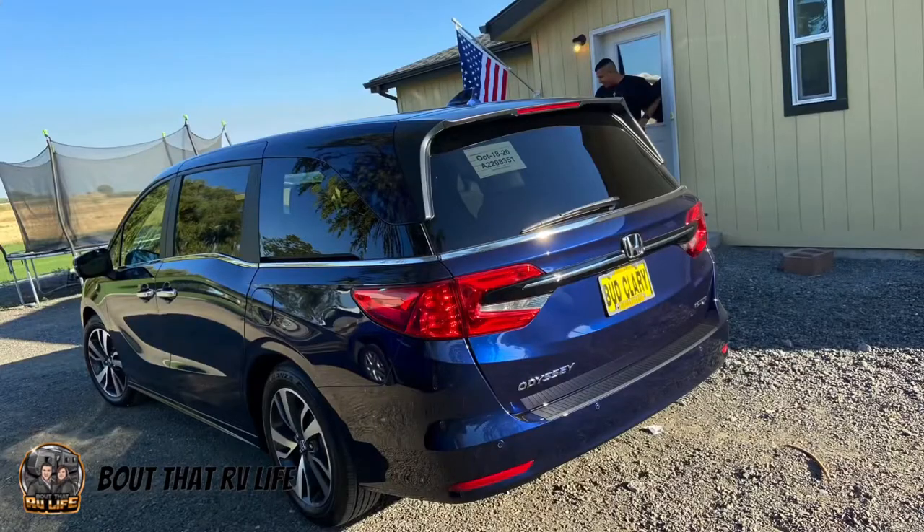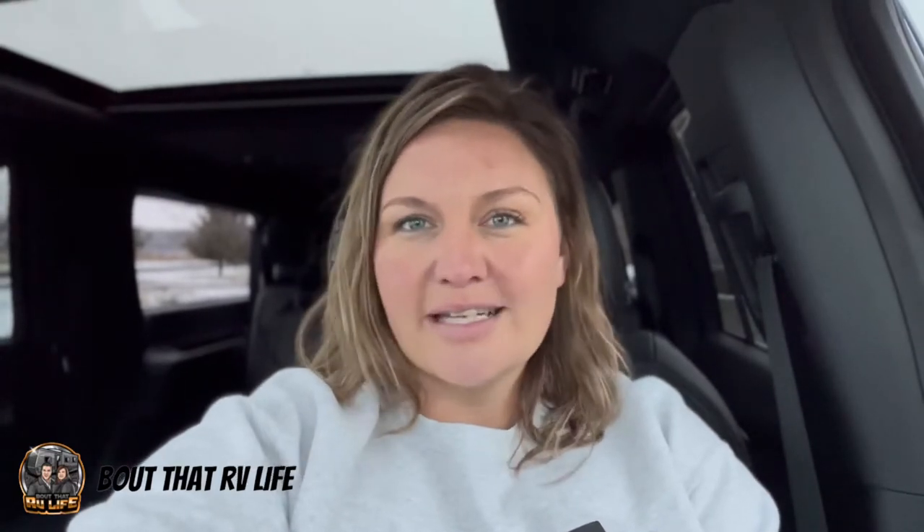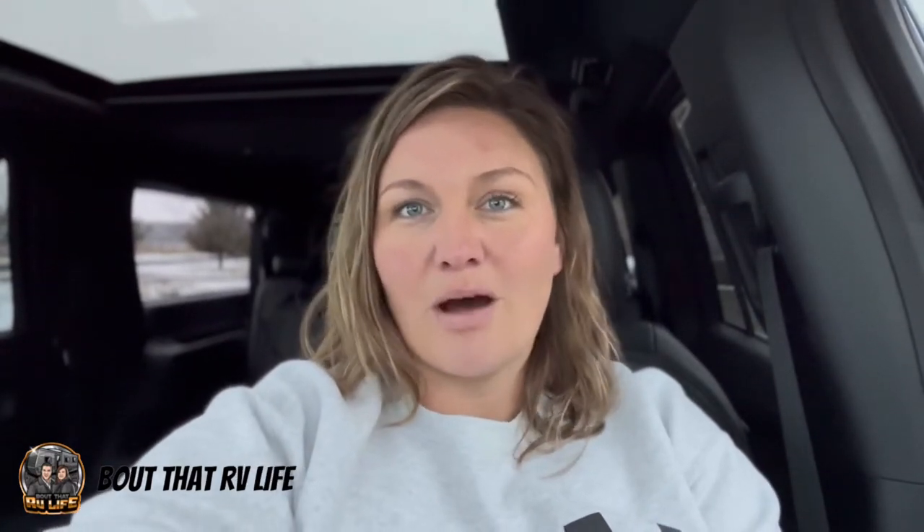If you know me in real life, you know that I drive a minivan, and I love my minivan. It's spacious, it carries all my people, it's got lots of cargo space, and it's a little bit luxurious — it has nice heated seats, it's got backup cameras, it's got all the things that I love about these more modern vehicles.